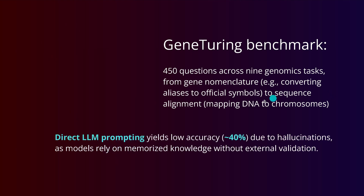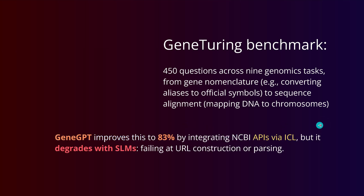If we have direct LLM prompting, even with the best LLM we have today, we have a low accuracy of about 40% due to hallucinations. If we have dedicated GeneGPT systems that we really trained for this, our improvement goes up to 83% accuracy by integrating the NCBI APIs via in-context learning (ICL), but it degrades with smaller language models. So we need these huge, huge LLMs.